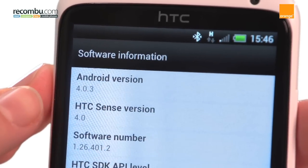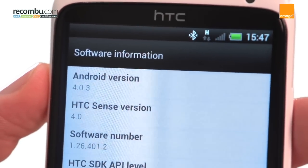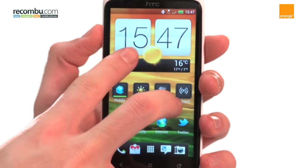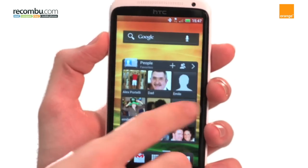Despite running the latest version of Android, Ice Cream Sandwich, HTC has skinned the One X with Sense 4.0. It operates smoothly and looks cleaner and simpler than HTC handsets of old.